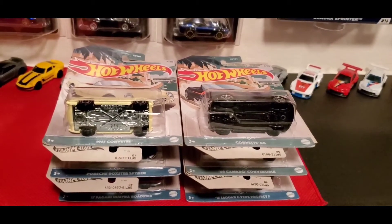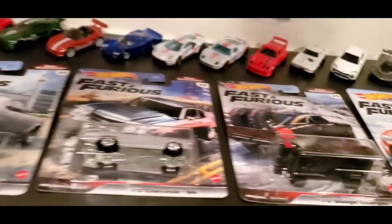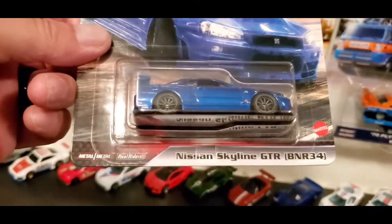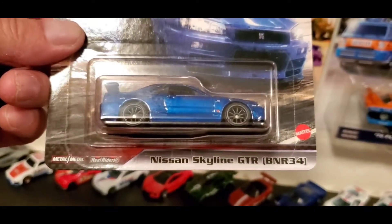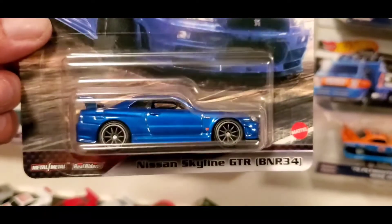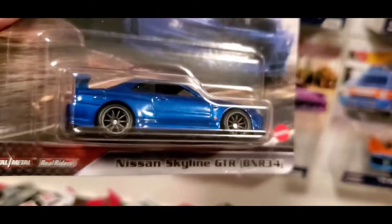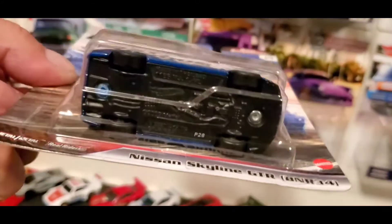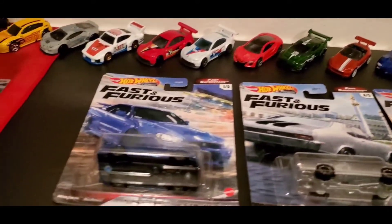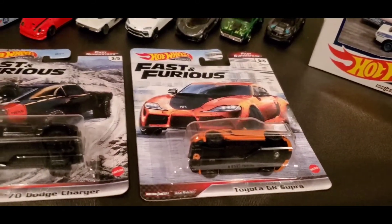Shoutout to my good old friend Alex — he also picked up the last car I needed for my Fast and the Furious set. I found all the others except for this one: the Nissan Skyline GTR BNR34. This completes my set — this is 1 of 5. Thanks to Alex — this is a sweet ride.